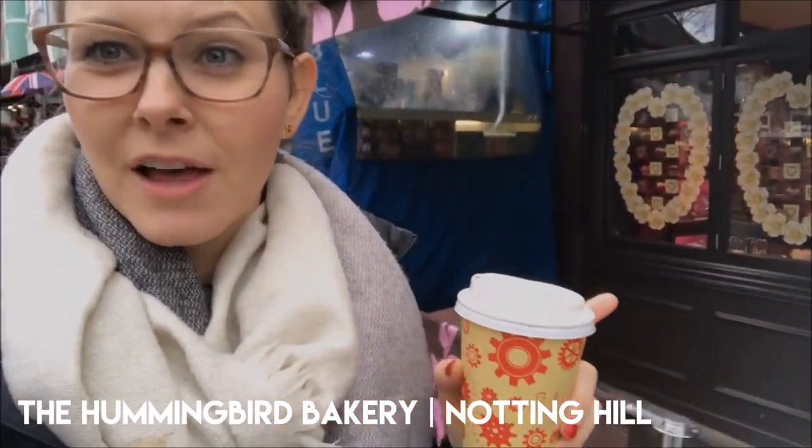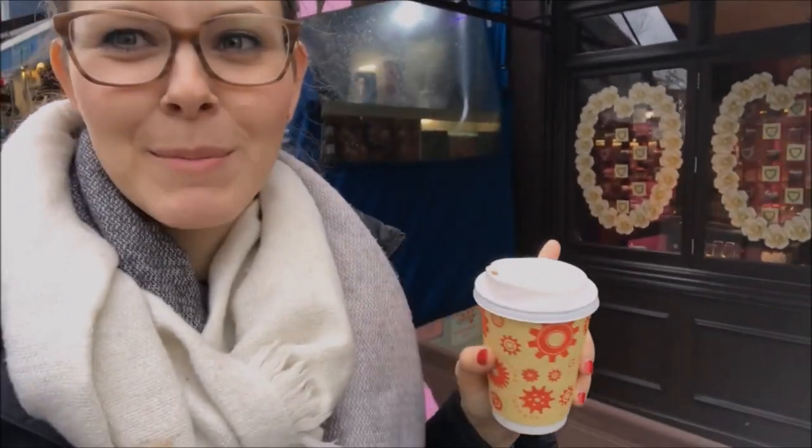Hummingbird red velvet cupcakes are legendary and they are delicious, but I say if you're going to spend just 20p more, get a slice of cake — it's massive and you can share it, or eat it all to yourself. Either way it's only 20p more and you've still ordered one thing. Hummingbird is pretty legendary; it's kind of like the Magnolia Bakery of London. Really good. I'm going to keep walking though because I just had that last week at our 11th anniversary.